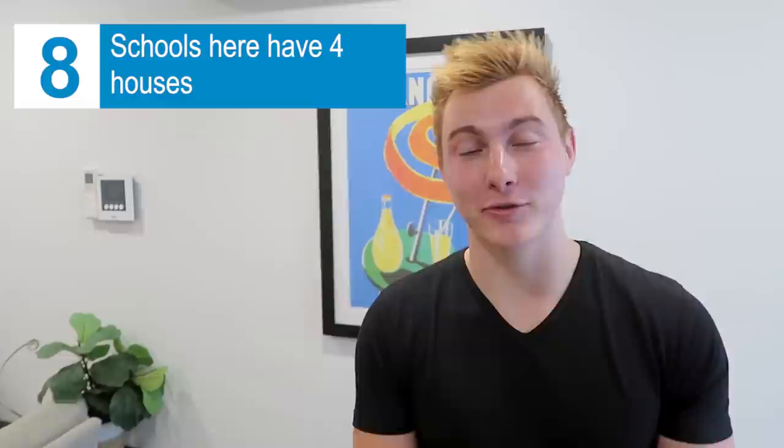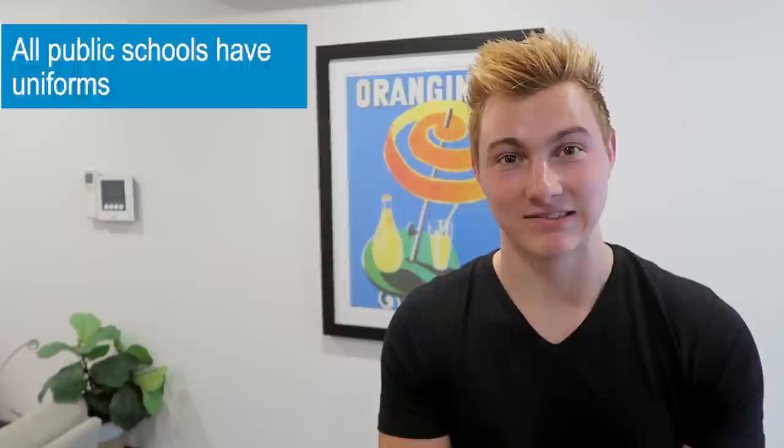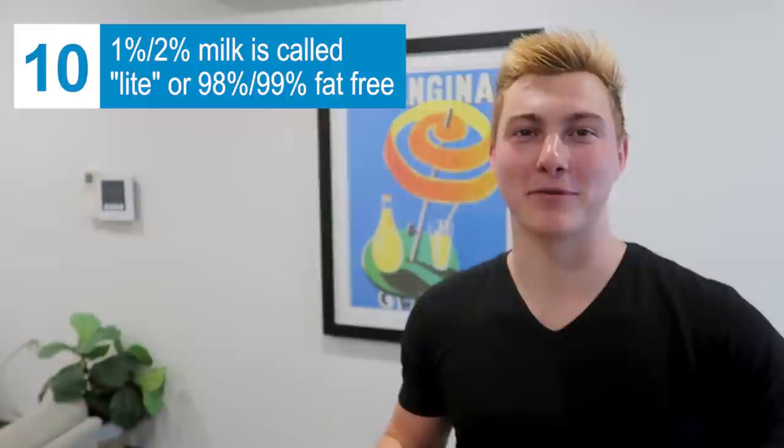Number six: there's no sales tax, so the price you see is the price you pay. Seven: you're pretty much never expected to tip. Number eight: pretty much all public schools here have four houses, kind of like in Harry Potter — pretty cool, a little jealous. However, pretty much all public schools also require you to wear a uniform. Also, what we call one percent milk and two percent milk is called here 98% fat-free and 99% fat-free milk.